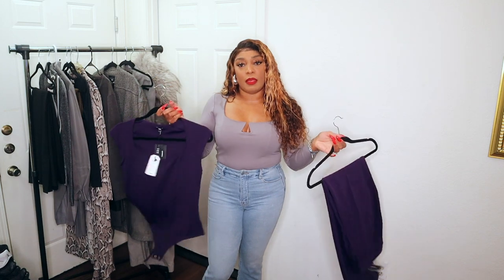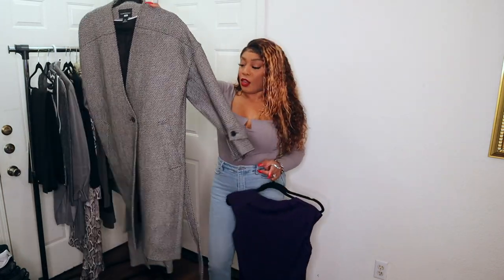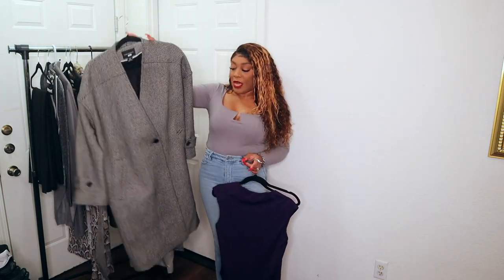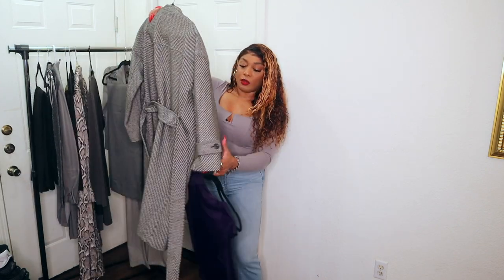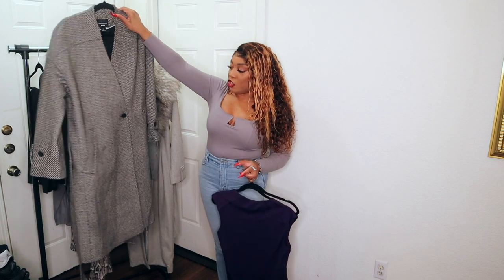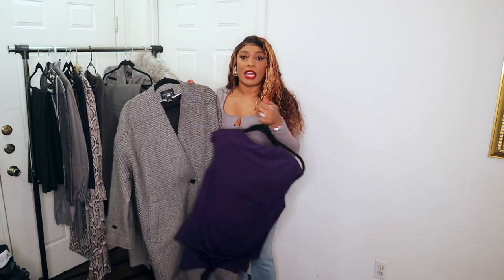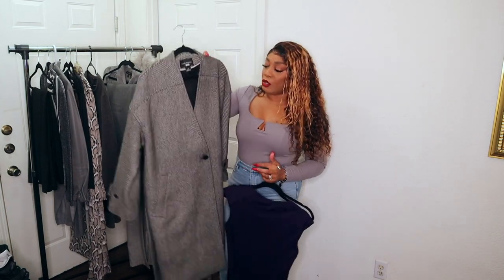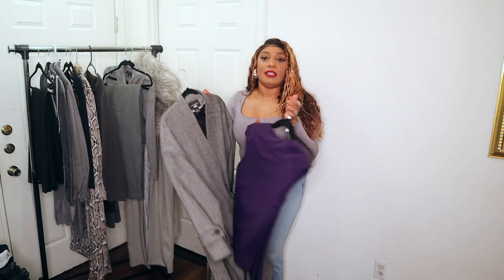I'm pairing those plum pieces with this Club Monaco jacket. It's very heavy — this jacket has a lot of weight to it — but it also has a belt, some detailing on the sleeves, one button, and very deep functional pockets. I think plum and gray pair very nicely together. There are some black details throughout this jacket, so I could wear black heels or gray heels — definitely a look.